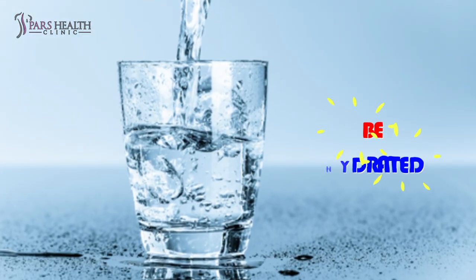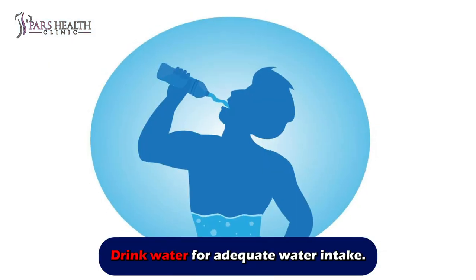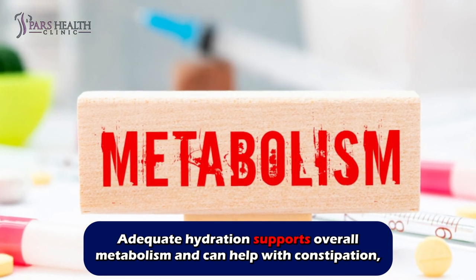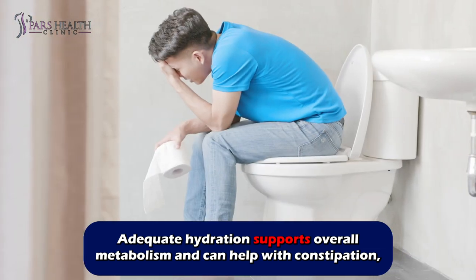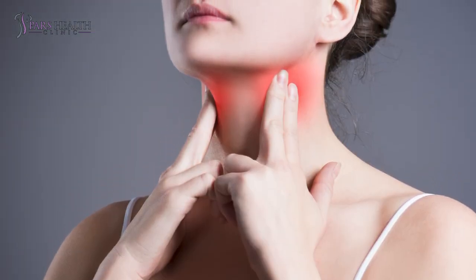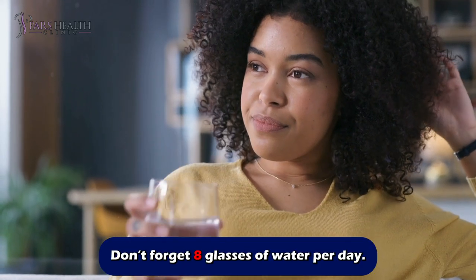Number seven: stay hydrated. Adequate water intake supports overall metabolism and can help with constipation, which is common in hypothyroidism. Don't forget eight glasses of water per day.